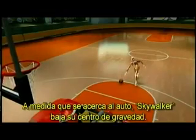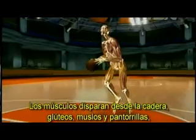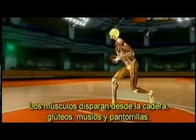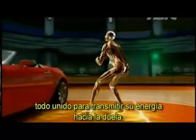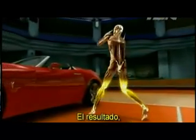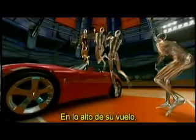As he approaches the car, Skywalker lowers his center of gravity. Muscles fire — lower back, glutes, quads and calves — linking together to drive his energy down into the court. The result? Liftoff.